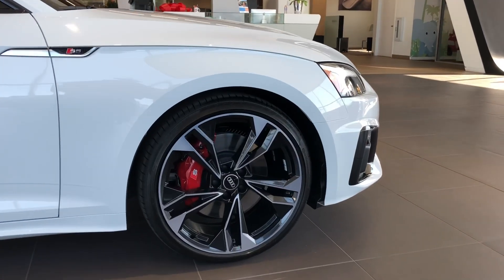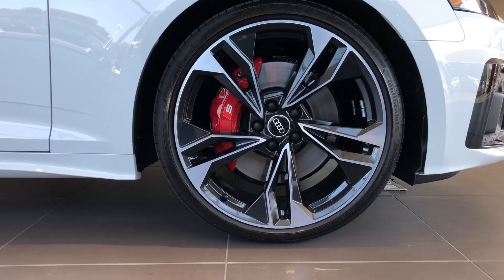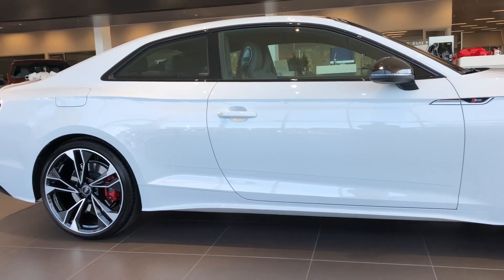Also giving you a close-up here — this premium plus is optioned with the S sport package, so that's going to get you the red brake calipers, the adaptive damping and sport suspension. It's also going to give you the rear sport differential.